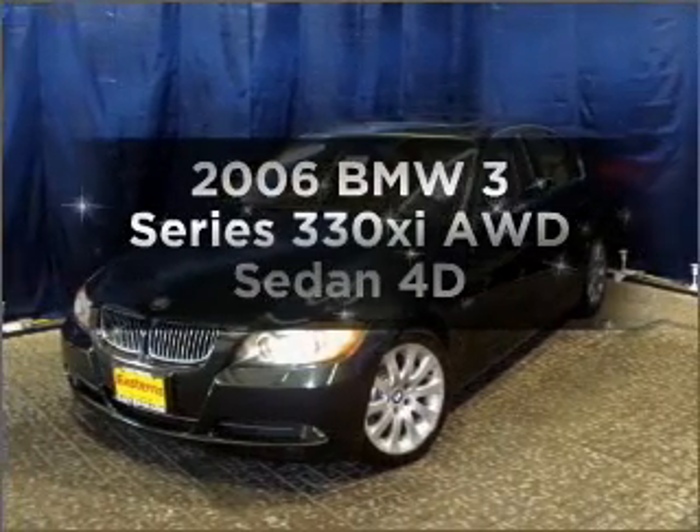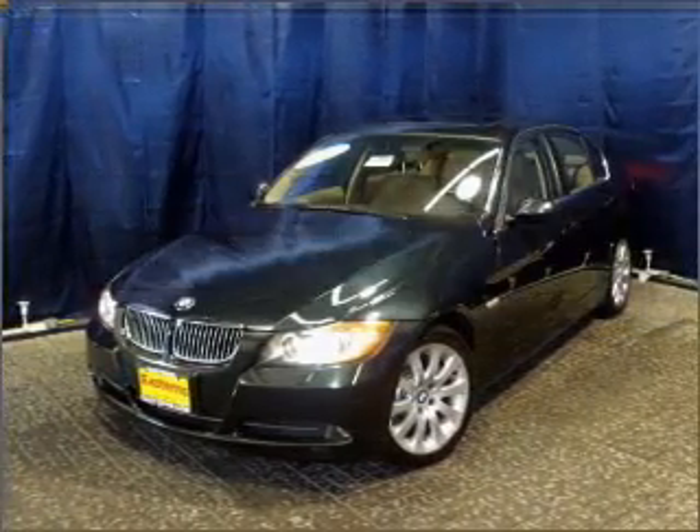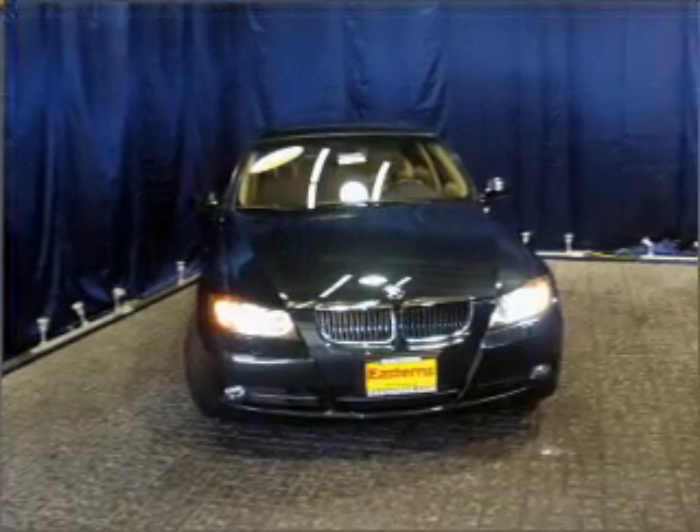Check out this 2006 BMW 3 Series. Travel the roads in style and comfort in this great vehicle.